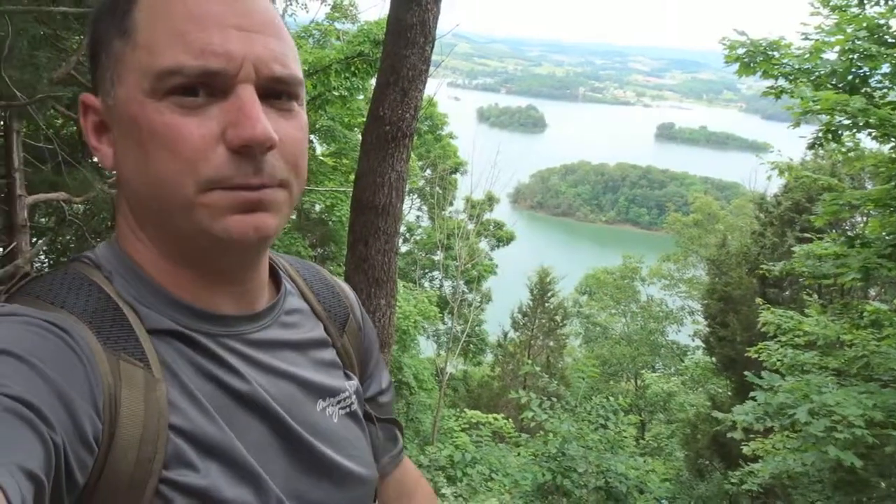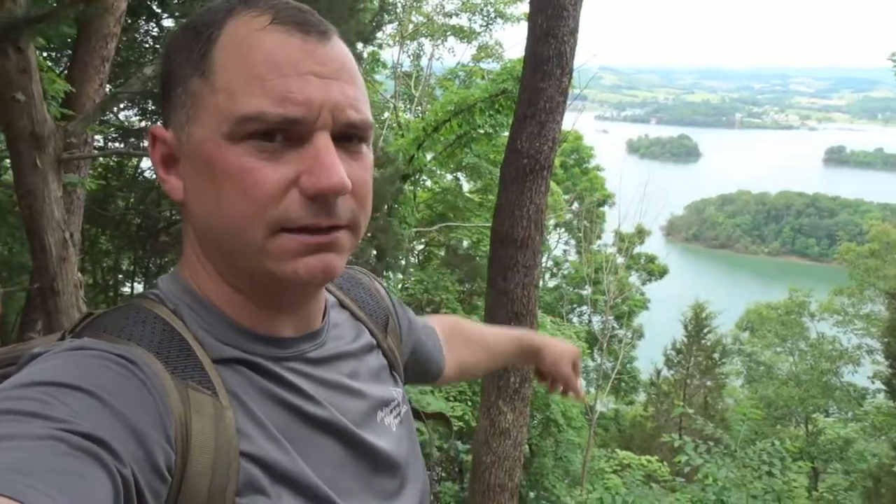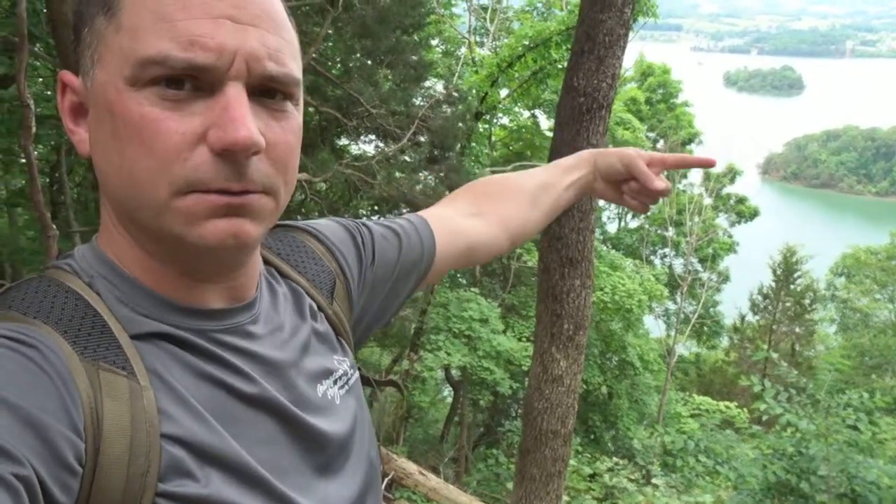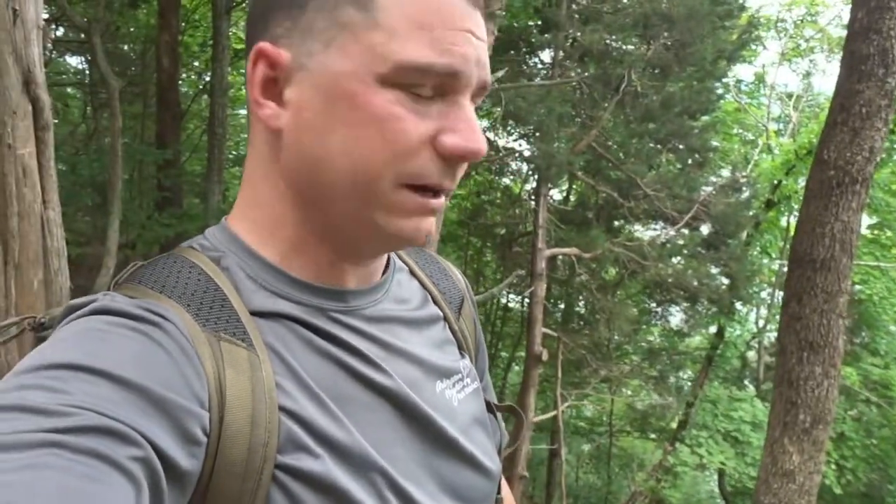Quite a nice view up here. This is the overlook. I forget the name of the hill that we're on, but that's Cherokee Lake down there. We were actually down over that way earlier — that's when we were down by the water. But we hiked all the way up to the top of this ridgeline, and quite a nice view.